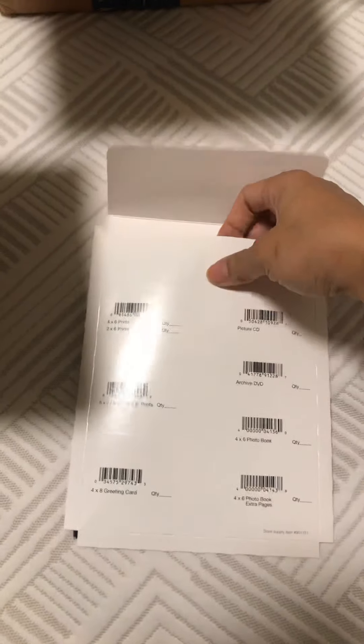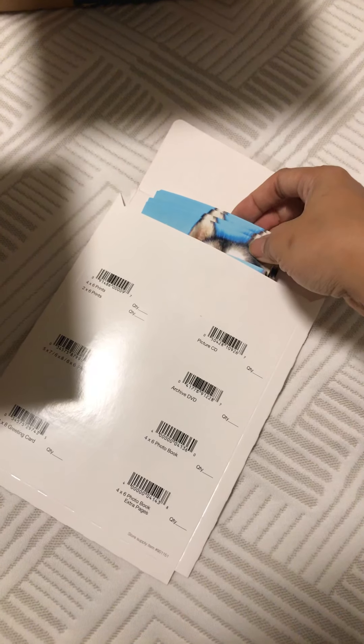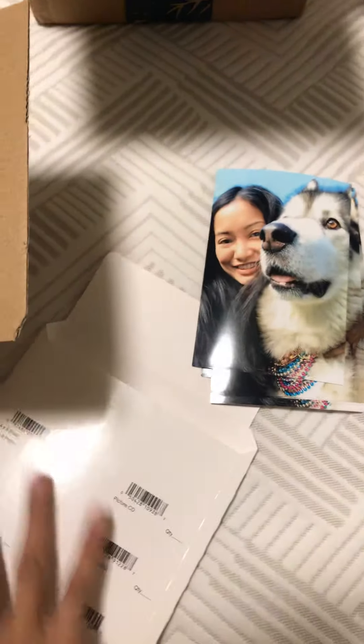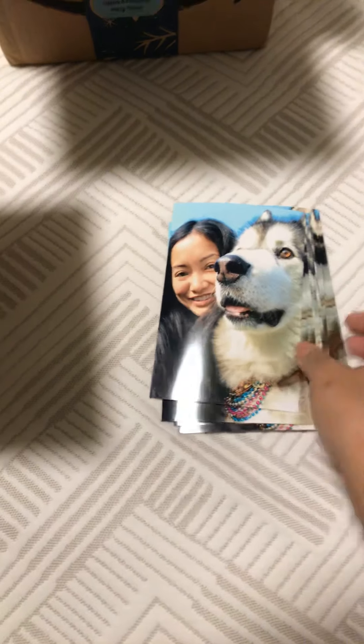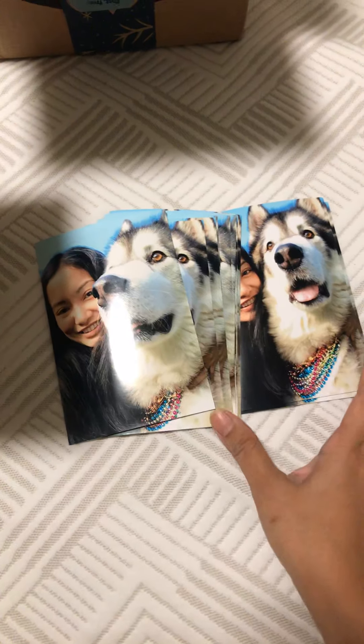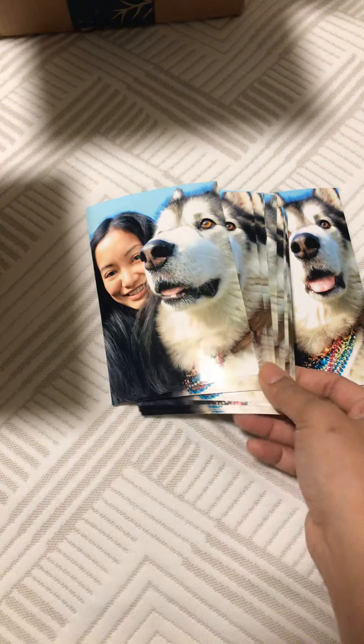So I'm done with the Cyber Monday deals. This next part is more of a tip. In late November I hosted a party and I printed out photos — I went ahead and printed out 20 photos of myself and my dog Cody for next year's shoeboxes.